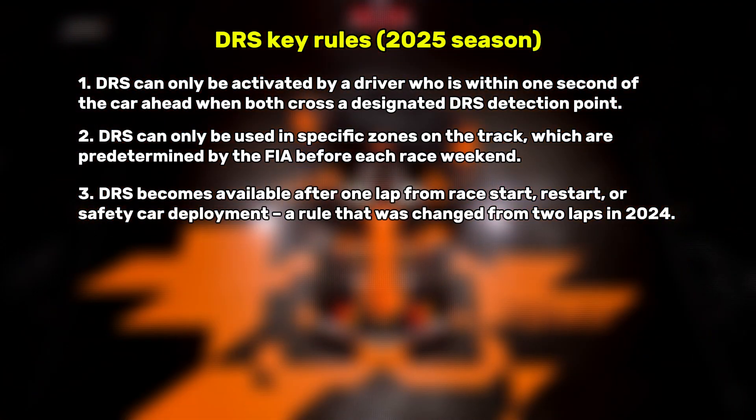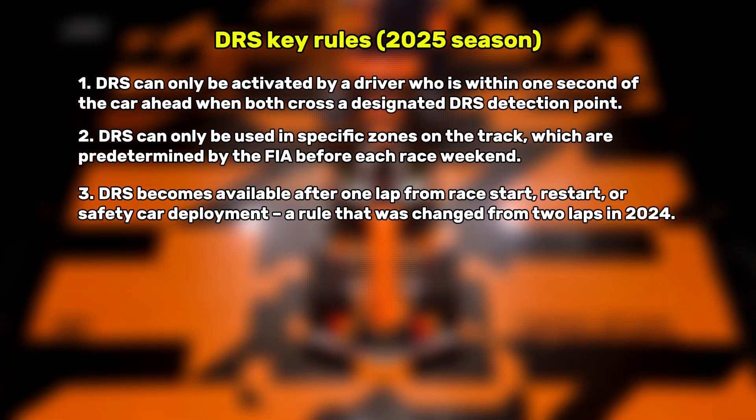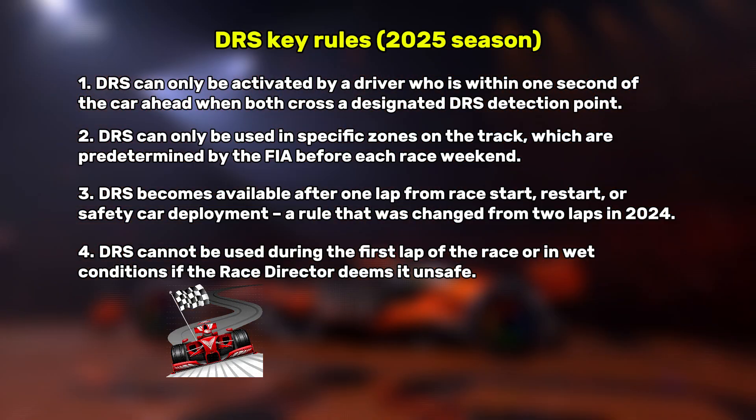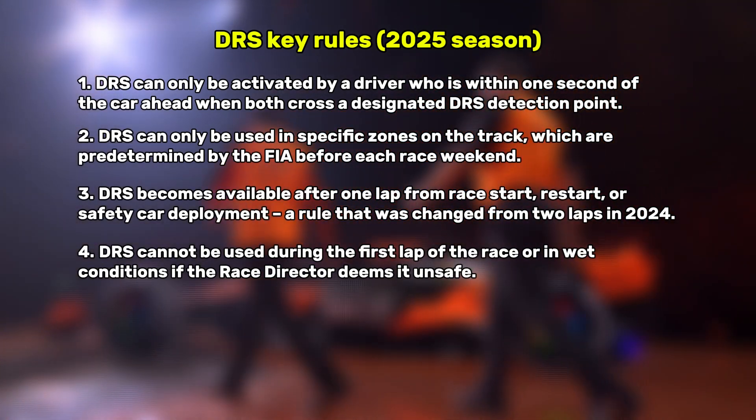DRS becomes available after one lap from race start, restart, or safety car deployment — a rule that was changed from two laps in 2024. DRS cannot be used during the first lap of the race or in wet conditions if the race director deems it unsafe.